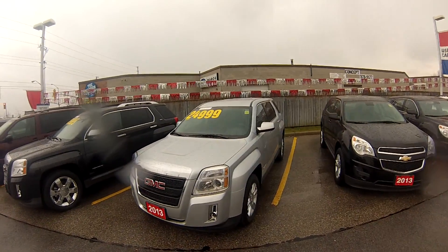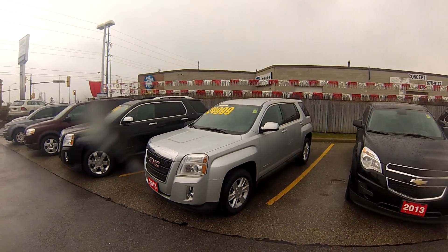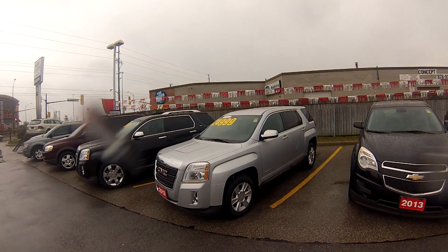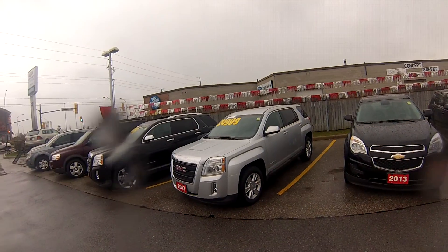This is a 2013 GMC Terrain SLE1. This one has less than 30,600 kilometres on it and it features a 2.4 litre four-cylinder engine, a six-speed automatic transmission and all-wheel drive.